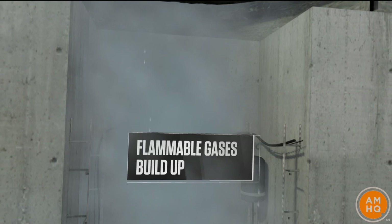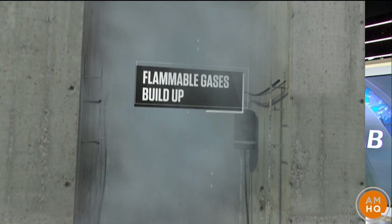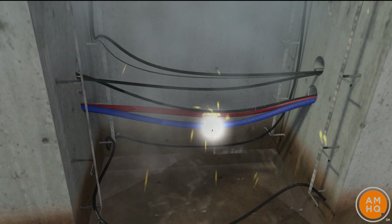You have methane, you have hydrogen — think Hindenburg — and hydrogen sulfide. So once you have that salt eroding away at the insulation, you have live wires, and of course that's heat. You get a spark mixing with the gas, and boom, you have an explosive environment.